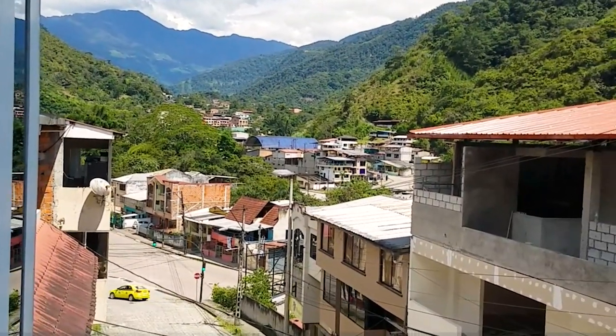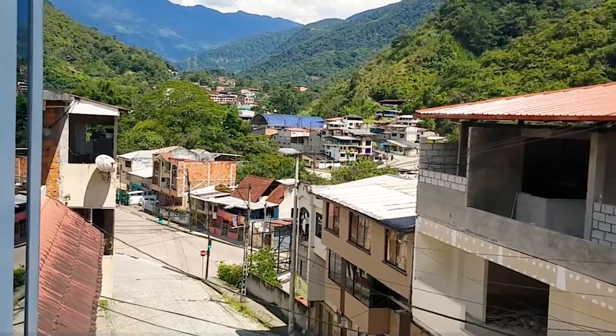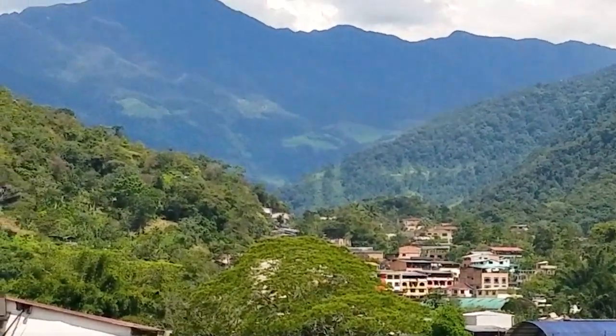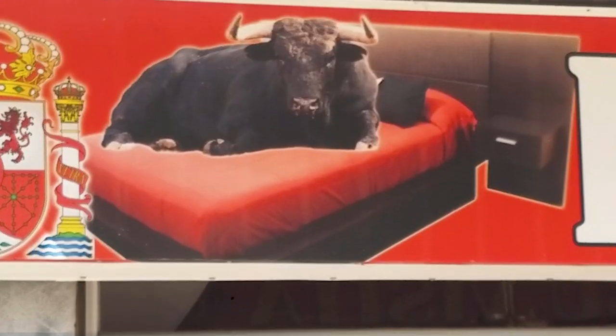We arrived in Zamora, Ecuador yesterday evening and this is the view from our hostel. These are the Andes and that is the Amazon Rainforest.